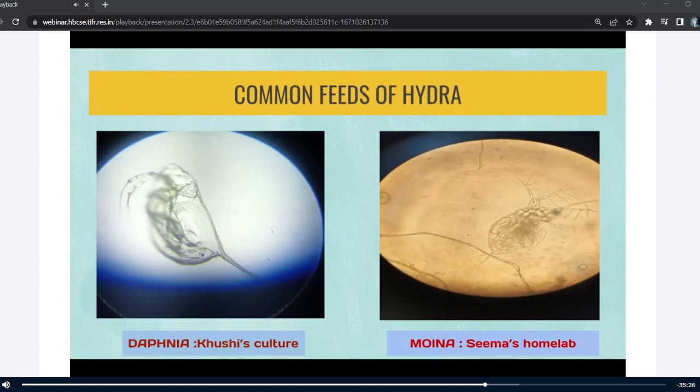Daphnia is circular in body shape — you see a curve here. In moina, the body is also circular but in the neck region it is curved, so there is a difference in the neck region between the two.